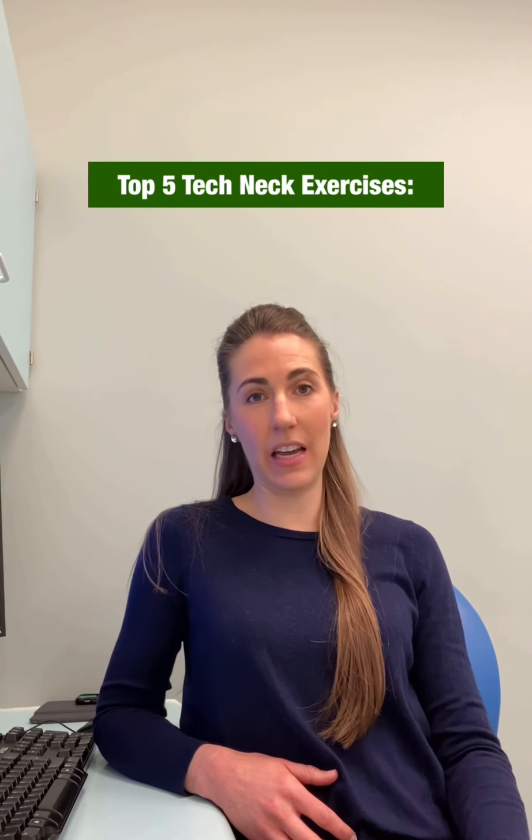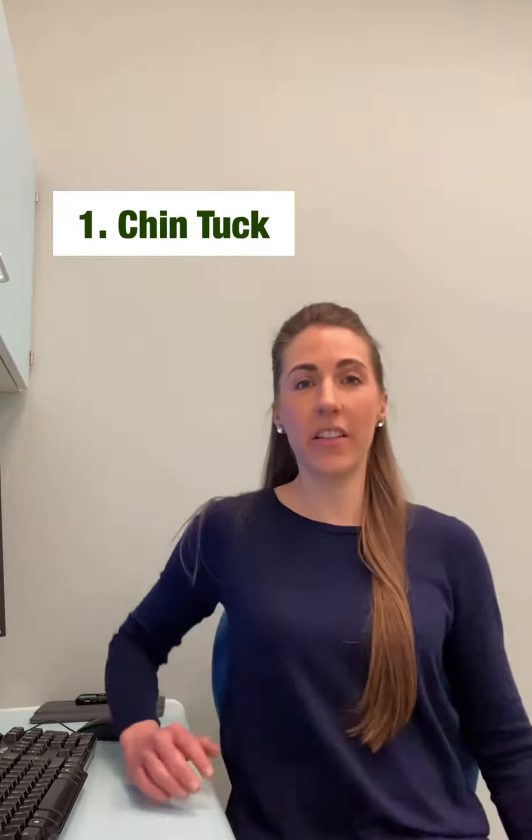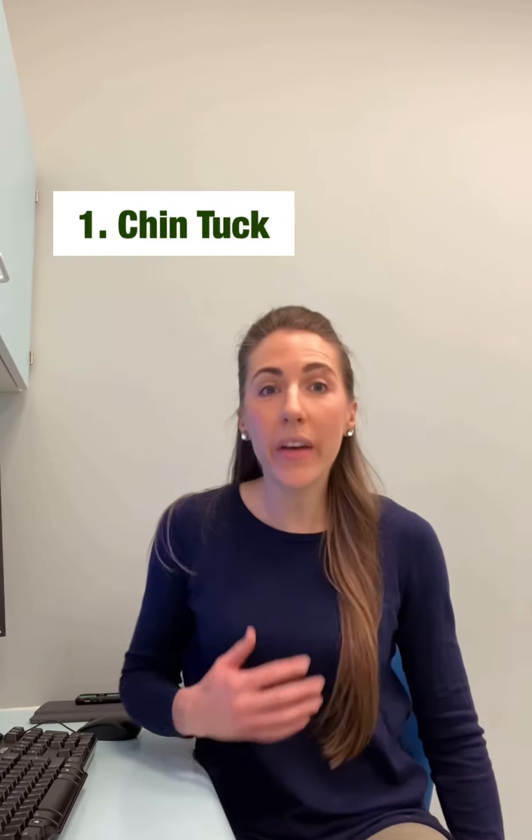So, what are the top 5 tech neck exercises I would recommend? Let's start with a chin tuck. This is a great way to prevent a poking chin, which we too easily come into with technology use. Instead of a poking chin, try to think about lengthening through the back of your neck, growing nice and tall and creating like a little double chin at the front, whereby your head is resting on top of your shoulders and your muscles are relaxed.